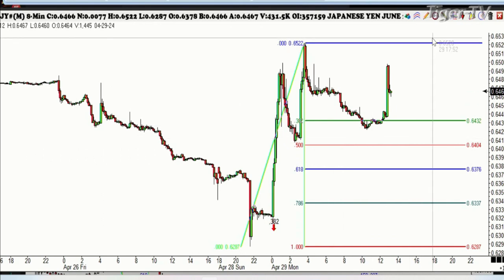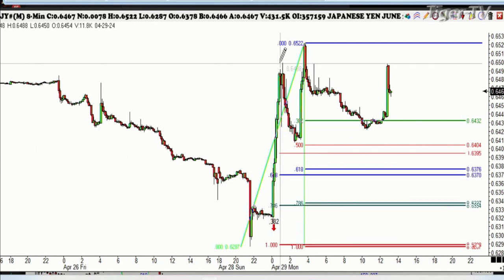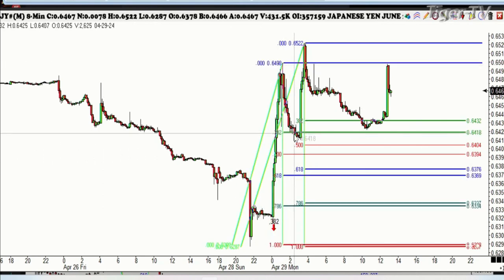If you looked at it real closely, last night we came within an absolute heartbeat and actually made the 382 on this one, then went up and made another new high. And this is where we are right now. All I can tell you from looking at this chart is that volatility is increasing. We're going to be seeing it in everything — not just the Japanese yen, but in gold. Look at copper today, up 10 cents. And it hasn't stopped yet.